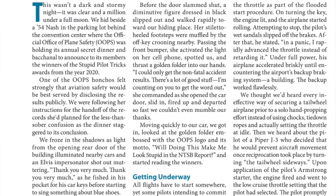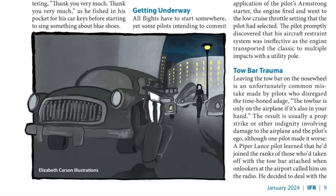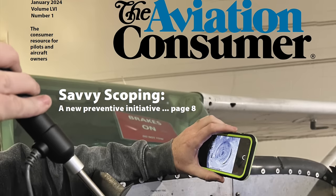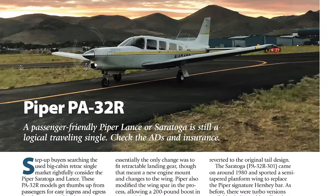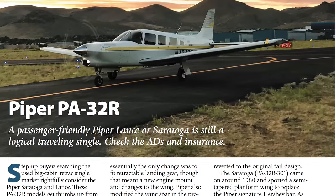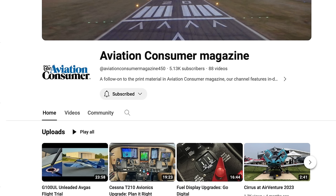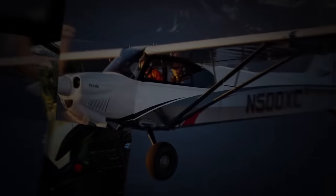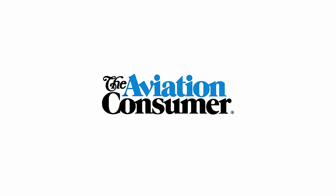Check out the 2024 issue of IFR Magazine if you want to read the Stupid Pilot Tricks feature. And of course, the Aviation Consumer Used Aircraft Guide is a monthly feature in Aviation Consumer. If you'd like to see an aircraft covered that we haven't covered in a while, drop us a note and we'll take a look at it. You've been watching Aviation Consumer's live coverage here, joined with Senior Editor Rick Durden. Thanks for watching. I'll see you next time.